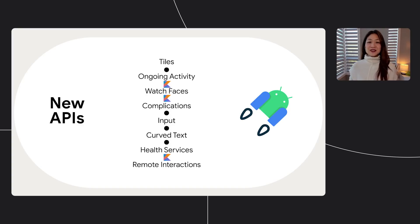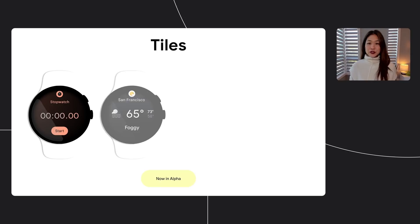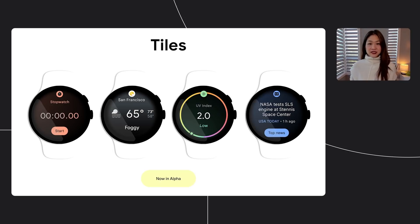We've also seen how developers love Kotlin, with over 80% of the top 1,000 apps now written in Kotlin. So we've brought that to Wear. Not only can you use Kotlin with all the new APIs, but we're releasing our set of Kotlin-first APIs rewritten from the ground up, like our watch faces, complications, and remote interaction APIs. Let's take a deeper look at the Tiles API. It enables any developer to create a custom tile for all the devices in the Wear ecosystem.